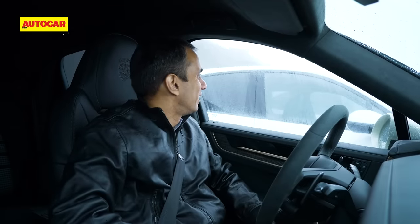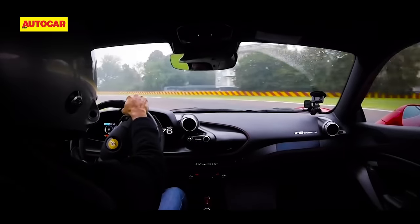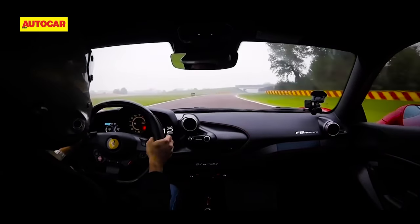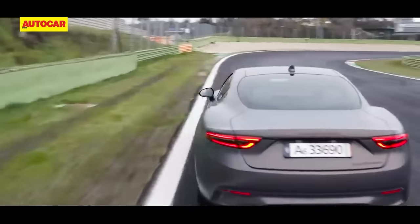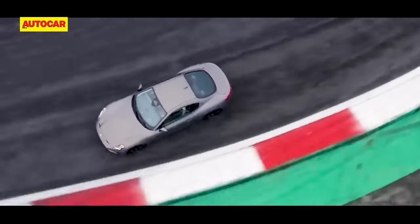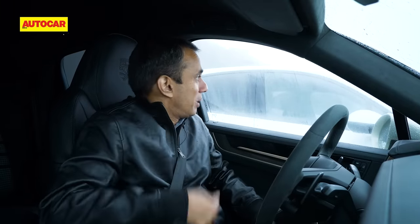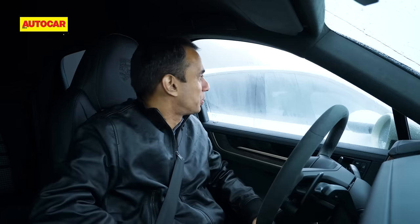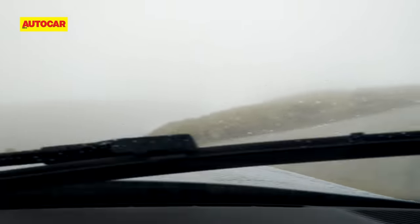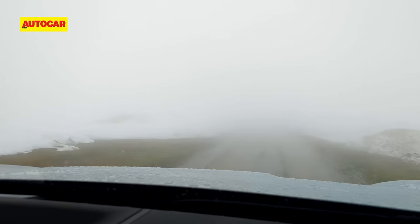I don't know what it is with rain and exotic cars, but the Ferrari in Italy was cold and raining on track, the Maserati GT we did recently had rain too, and here again with the Porsche Cayenne. We landed at Salzburg airport where it was bright and sunny, drove up to the shoot location where we have a camera crew, and as you can see — it's raining. Anyway, I guess it's time to see what it's like on a mountain trail.